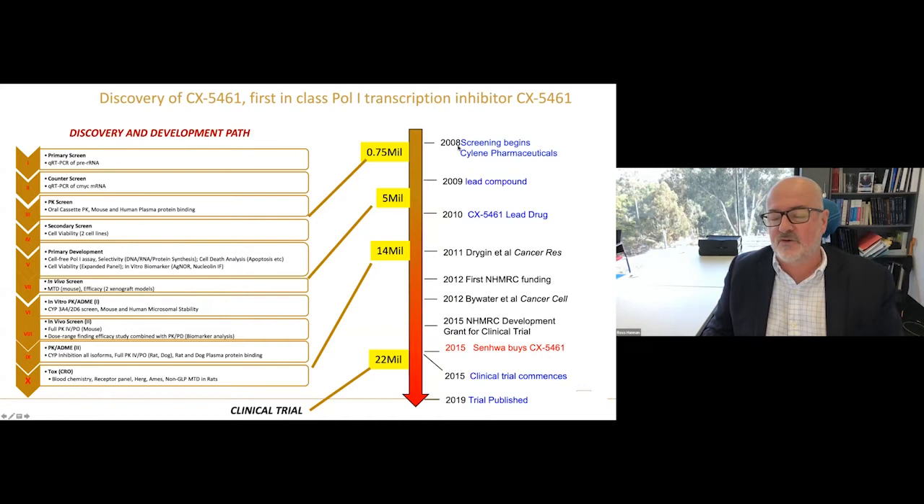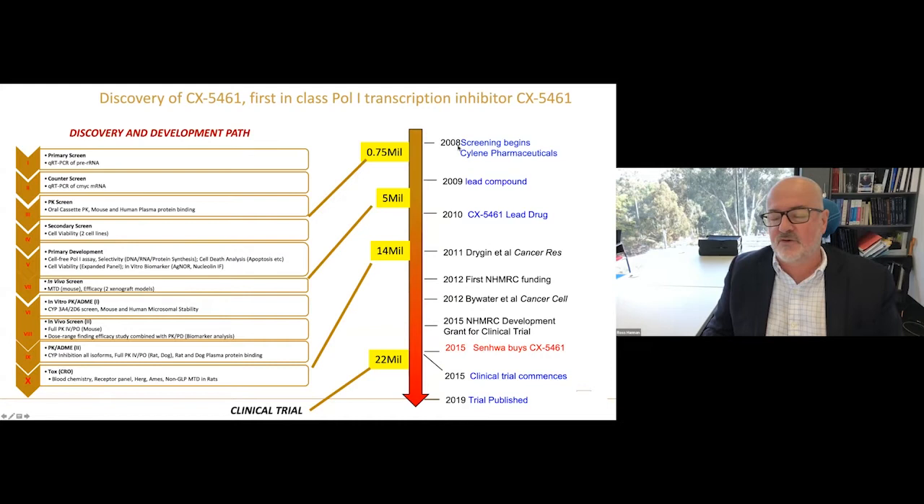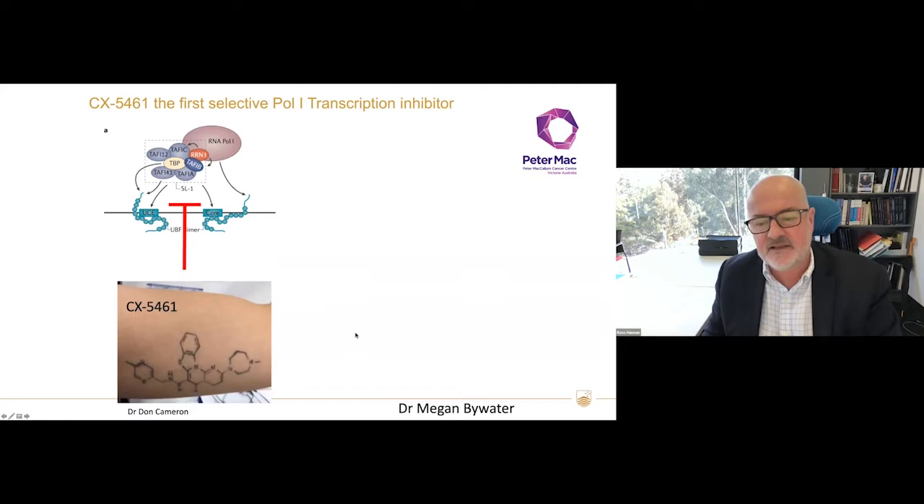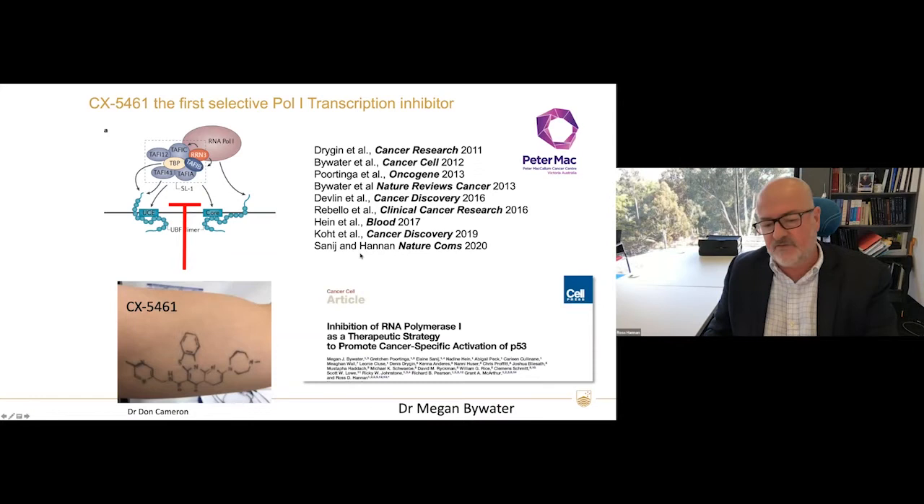The timeline is important for graduate students interested in drug development. Screening began in 2008, lead drug identified in 2010, first paper in 2011 — three years later. First funding came four years after we started. The breakthrough paper was a Cancer Cell paper which led to funding for a clinical trial, which is now being completed. This drug CX5461 inhibits initiation of POL1 transcription — one student was so enthusiastic they got a tattoo of its structure.